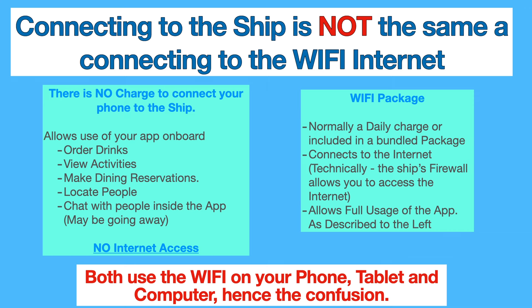You just will not be able to connect to the internet. If you buy a Wi-Fi package or pay a day rate for the Wi-Fi package, then you are able to connect to the internet. The ship's firewall will allow you to go through it and contact the internet. You can upload pictures to Facebook or Instagram, or send videos to YouTube, and it allows full access of that. Both of these systems use the Wi-Fi on your phone, and I think that's a point of confusion for a lot of folks.